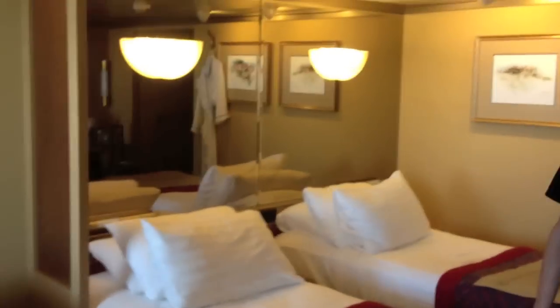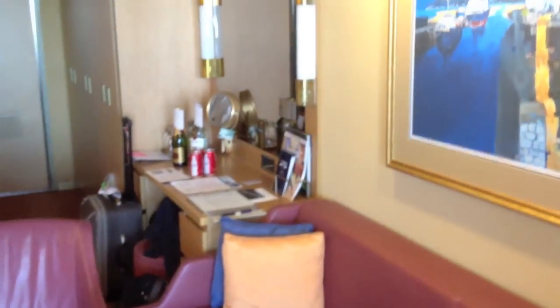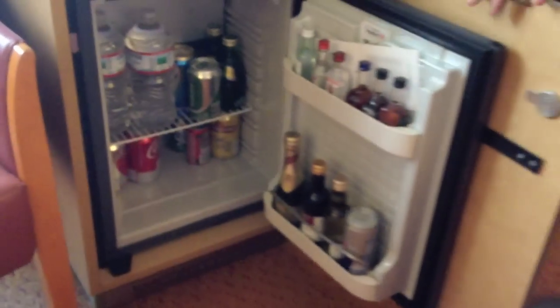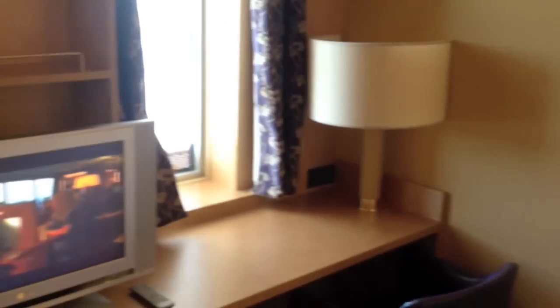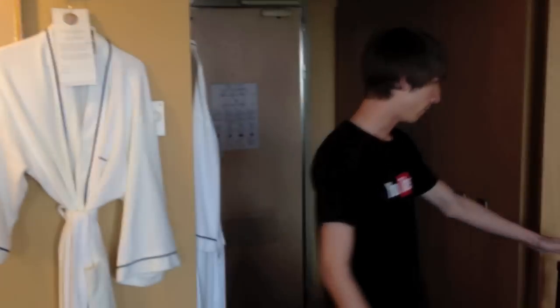This is a pretty nice-sized room. You have two beds and a couch that can pull out into another bed if you want. You have a nice flat-screen TV here. Over here you have a minibar with liquor, soda, water, anything like that. Over here you have robes — they give you robes. And you have a vanity here and some more storage here as well.